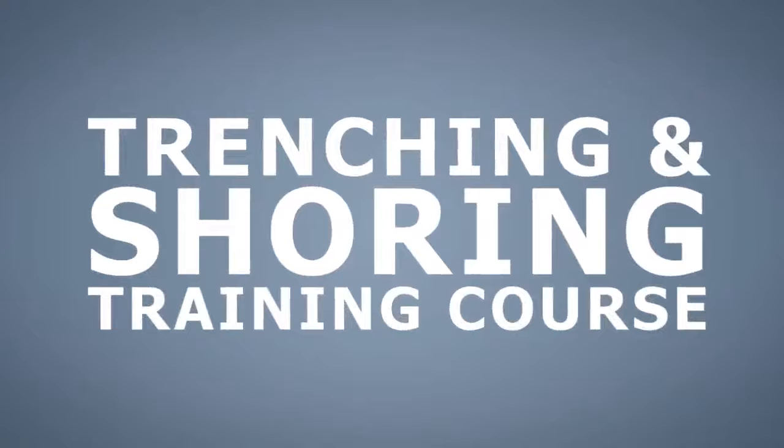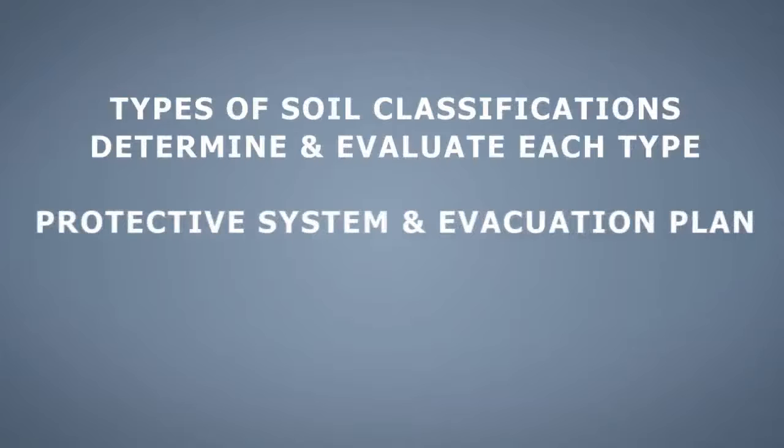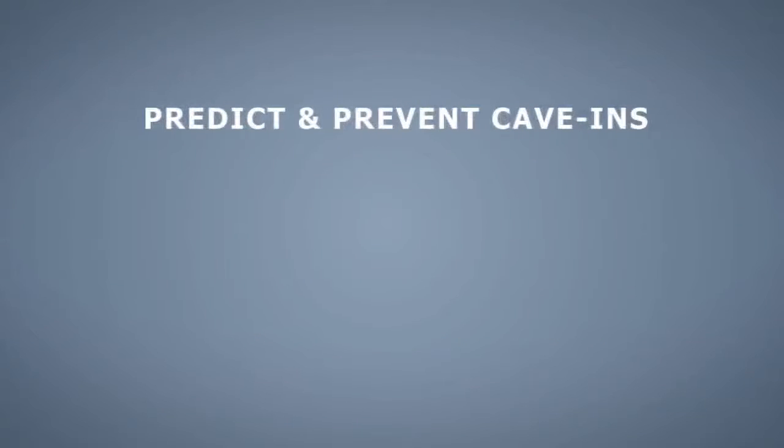In the Trenching and Shoring training course, your employees will learn about different types of soil classifications and how to determine and evaluate each type, how to create a protective system and evacuation plan, equations and slope angles that must be used to ensure worker safety, and how to predict and prevent cave-ins.